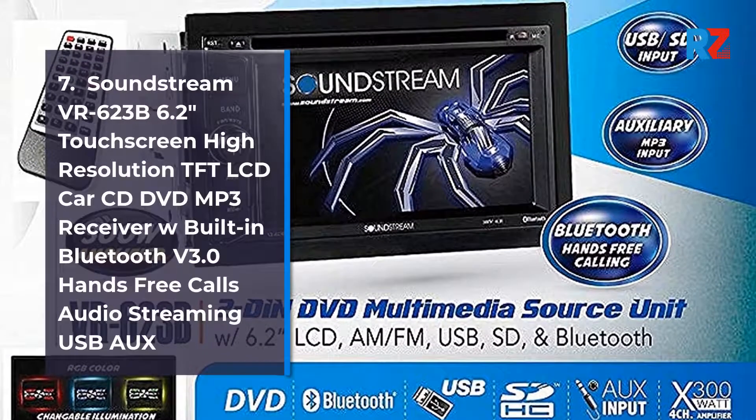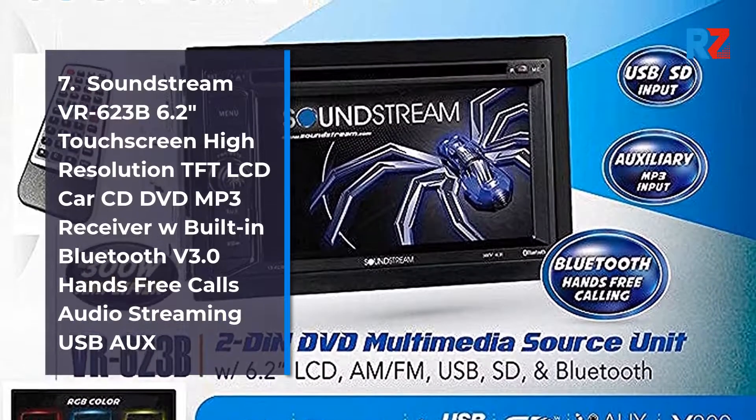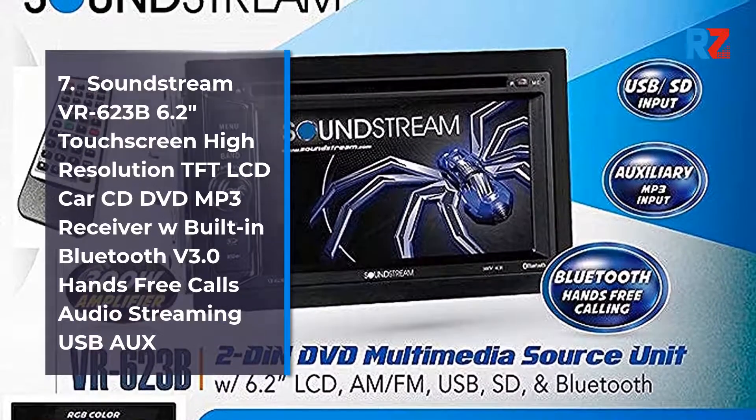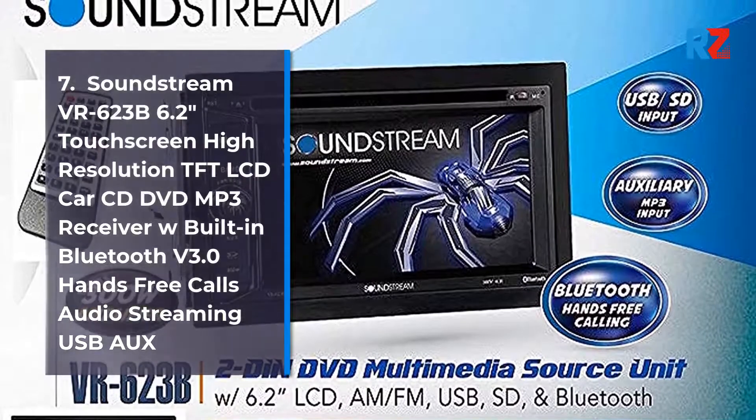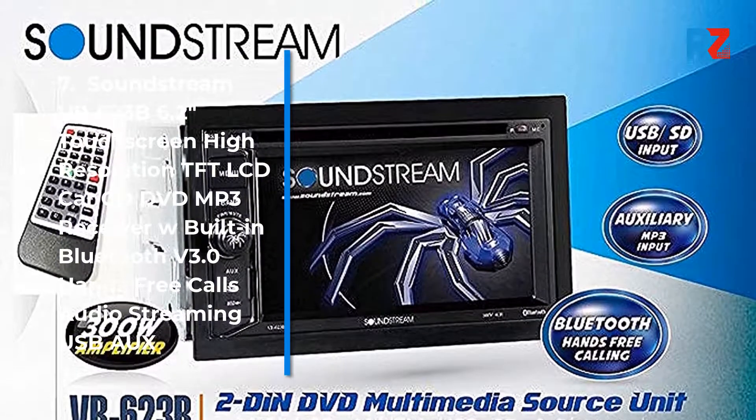7. SoundStream VR623, 6.2-inch touchscreen high-resolution TV LCD car CD/DVD/MP3 receiver with built-in Bluetooth V3.0, hands-free calls, audio streaming, USB.